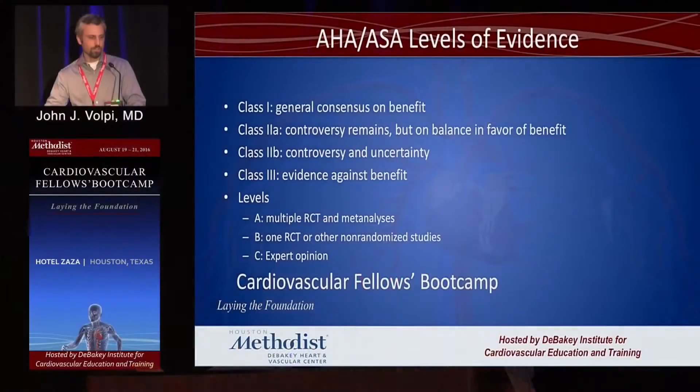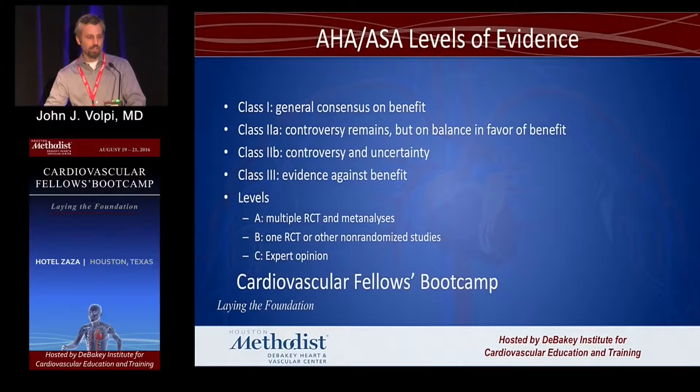I'm going to talk about some high-yield topics that have changed over the years. Managing stroke patients is becoming more and more complicated, and I'd like to cover the more interesting aspects of it. These are some class levels of evidence that are just referenced in the talk.